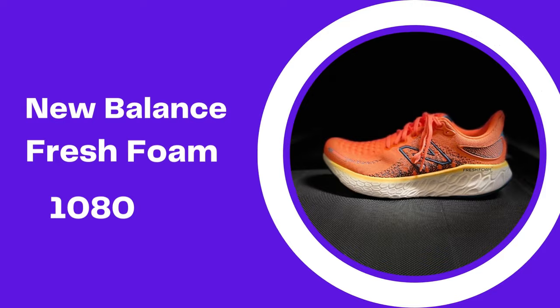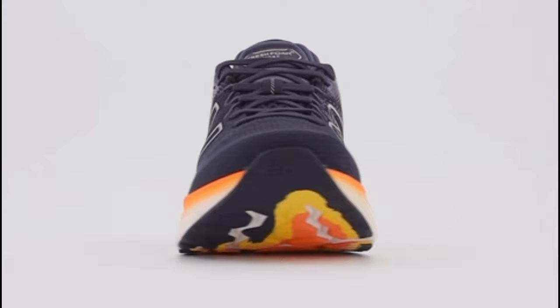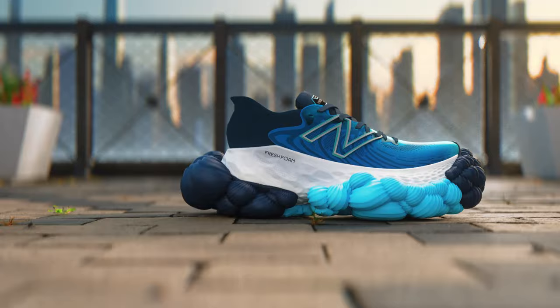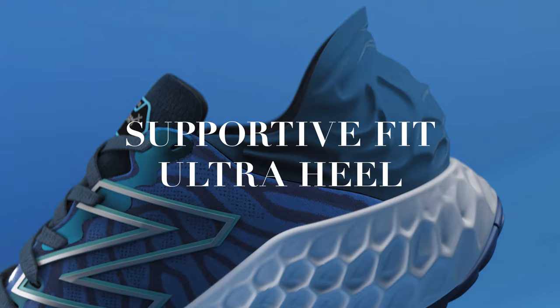Number 3: New Balance Fresh Foam 1080 v12. There's very little the New Balance Fresh Foam 1080 v12 can't do — between long runs and speed days, for beginners and experts, the 1080 v12 is hard not to love. Pillowy Fresh Foam provides super soft neutral support with each step and absorbs the impact of running on pavement, delivering a bouncy feel on every run. The overall lightweight feel makes the 1080 v12 an easy choice for daily training, because nobody likes a clunky shoe. The knit upper fits like a sock, with stretchy and supportive sections.